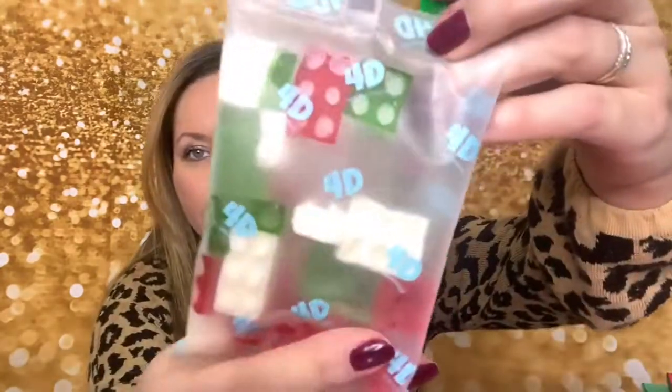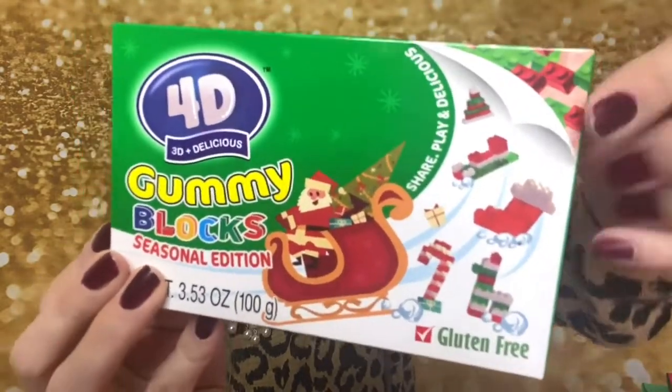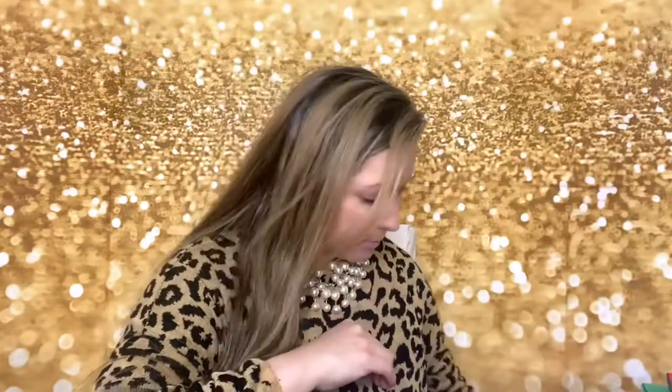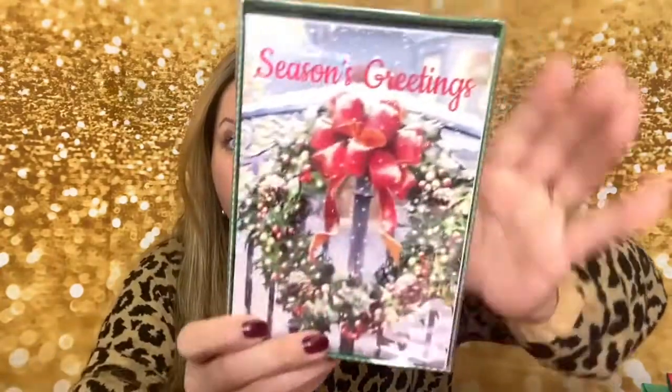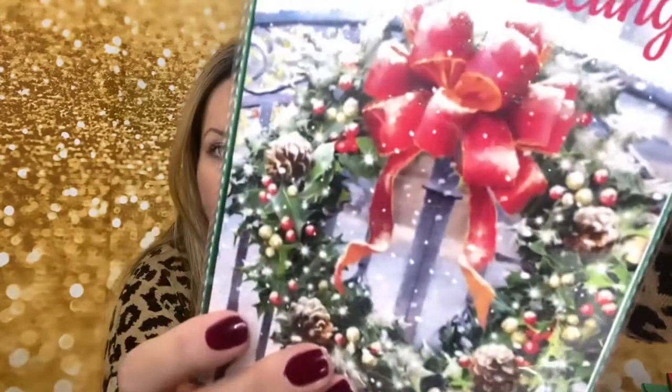I got these for Augustin — they are called Gummy Blocks in Holiday Edition 4D, so they look like Lego pieces. I also got more Christmas cards — Seasons Greetings cards. Inside they say 'May the hope of Christmas remain in your heart throughout the year.' They're really pretty and shiny with some glitter.